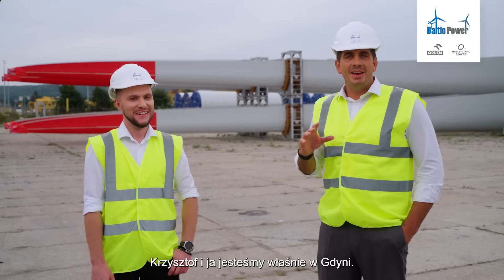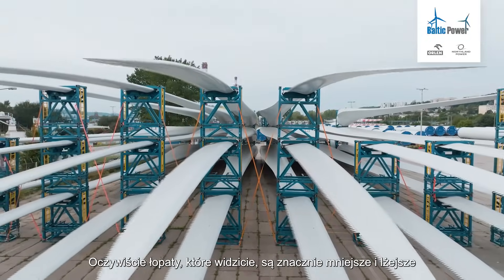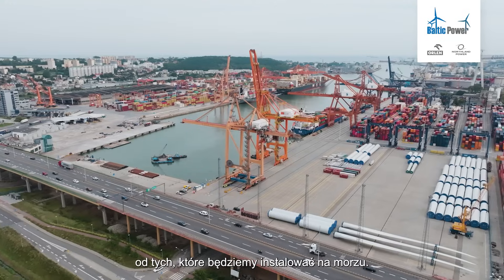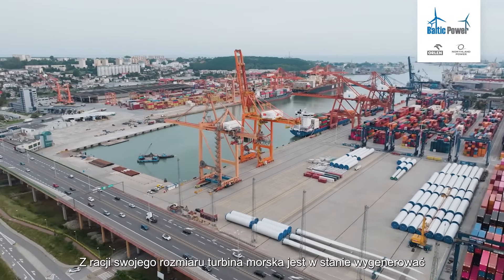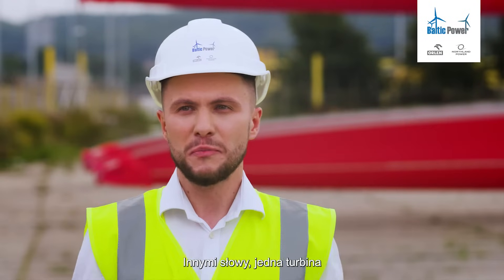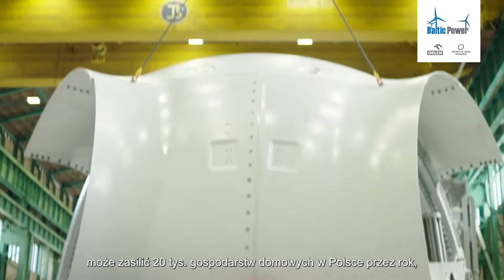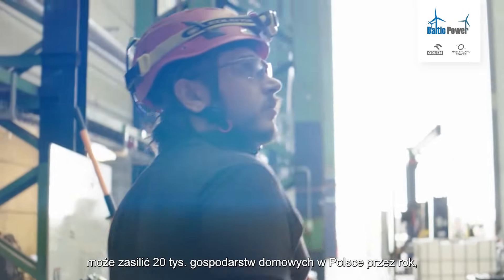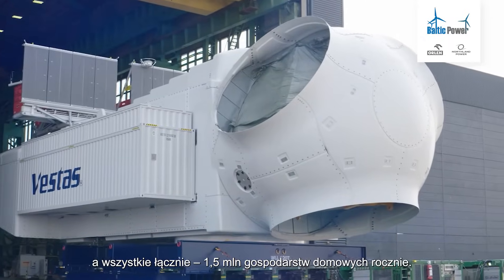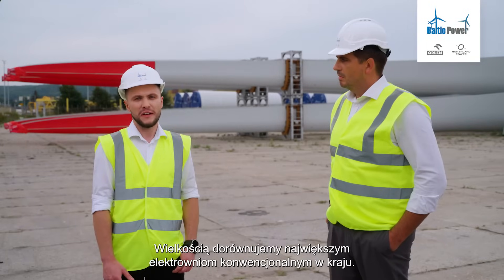Krzysztof and I are here today in Gdynia where behind us you can see some onshore turbines. Of course, these blades are much smaller than the turbines we'll be installing, because our blades will be much larger and much heavier. Because the turbine is so big, it's able to generate up to 15 megawatts of power. To put this into perspective, one turbine is enough to power 20,000 Polish homes for one year, and in total we can power 1.5 million Polish homes per year — we are as big as the biggest conventional power plants in Poland.